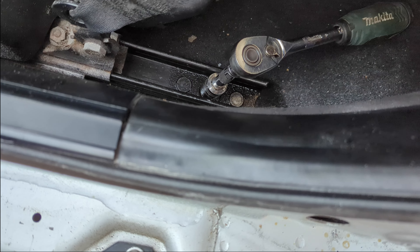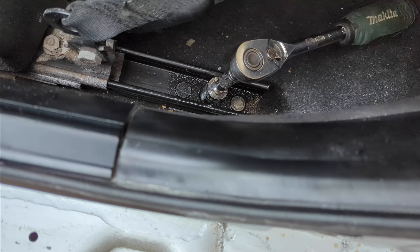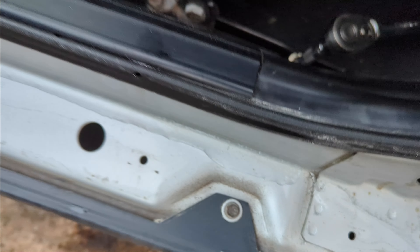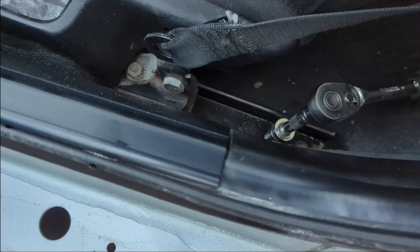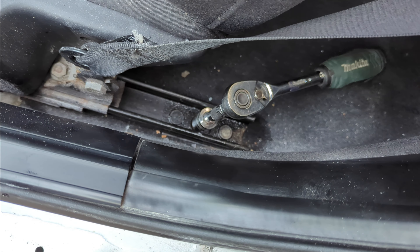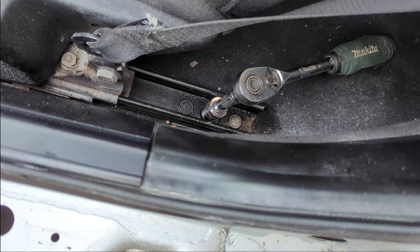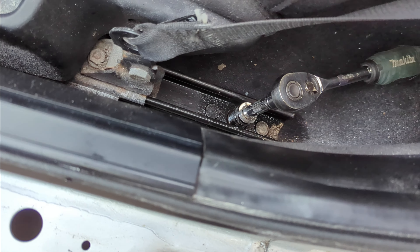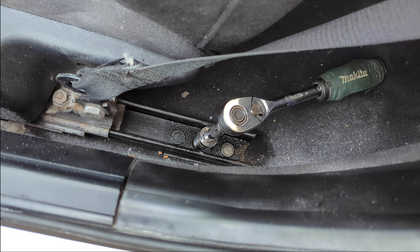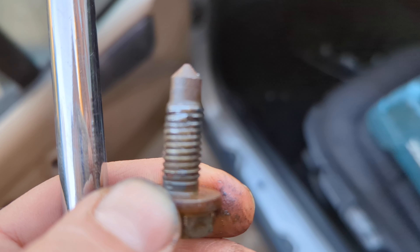It should all be so simple. 16mm bolt at the back — well, 16mm head — comes 90% of the way out and then sticks. I've hit it with Plus Gas, tried winding it in and out. Starts off really smoothly for the first five or six turns, then progressively harder, and then refuses to come out of the top. I have no idea why. I shall keep working away.